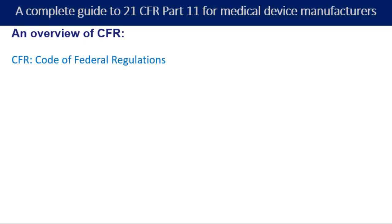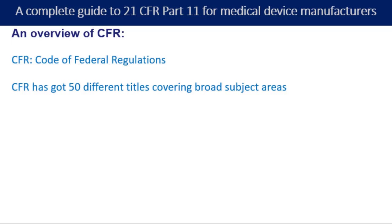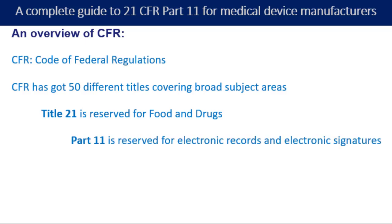The CFR stands for the Code of Federal Regulations, and altogether the CFR has got 50 different titles covering broad subject areas. If you further dig down, you will find that Title 21 talks about the Food and Drugs requirement. Below that, Part 11 talks about the requirement for electronic records and electronic signatures. And if you want to talk about the Medical Devices requirement, it is actually mentioned under Part number 800.